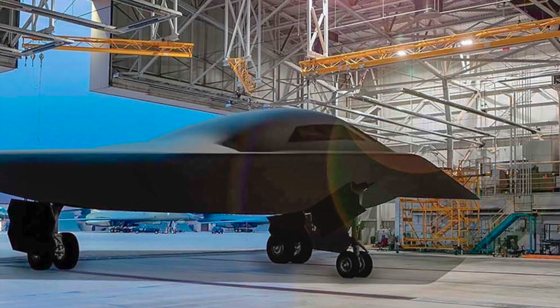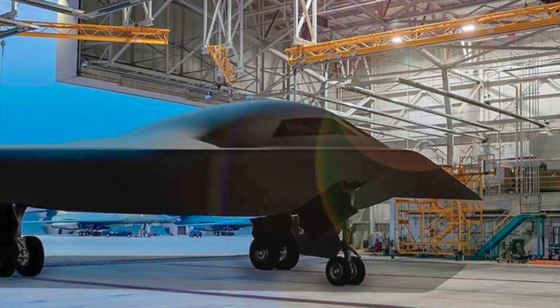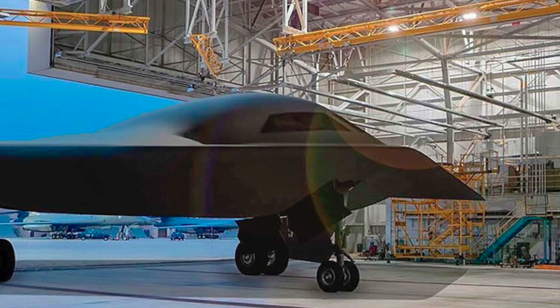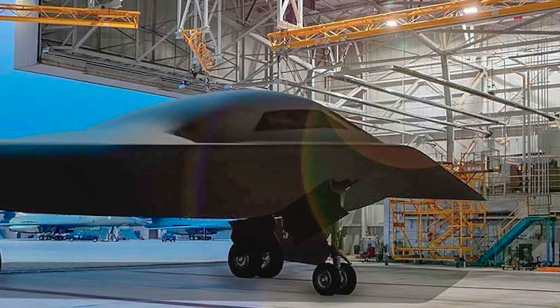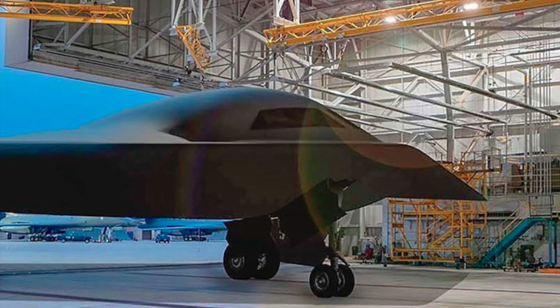In this situation, the B-21 Raider is expected to be a game-changer, since it has features that make it suitable for penetrating highly defended airspace. As Russia and China still struggle with stealth technology — with no operational stealth bomber and no possibility of having one soon — the B-21 has catapulted the U.S. into a league of its own.